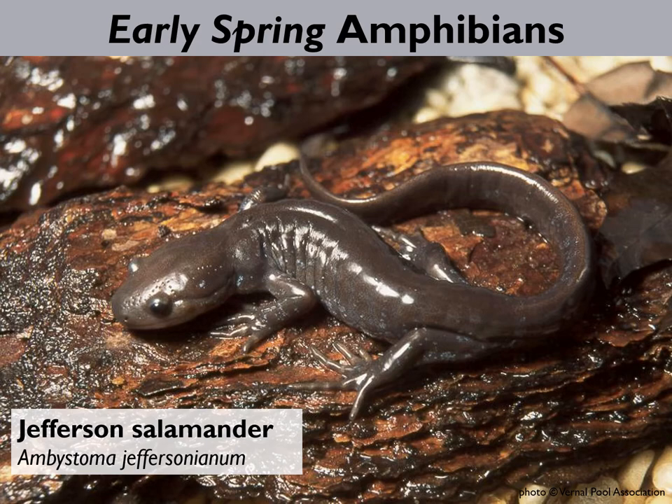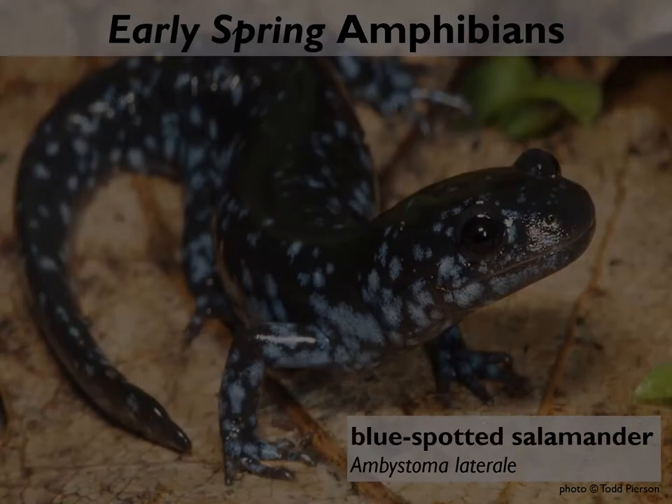The Jefferson salamander is related to the spotted salamander — the same family — but visually quite different. It's smaller, five to seven inches long and a little sleeker, compared to the spotted salamander's eight to ten inches. Jefferson salamanders do not have yellow spots, but instead have pale blue flecking on gray or brown skin. They have long toes and a tail that's flat, kind of like a rudder.